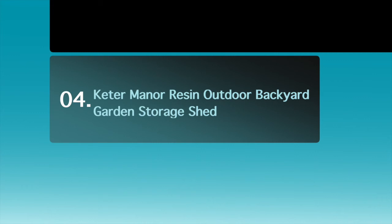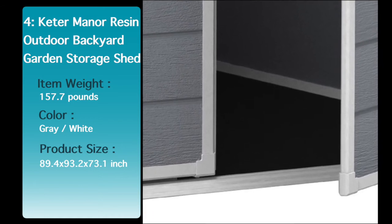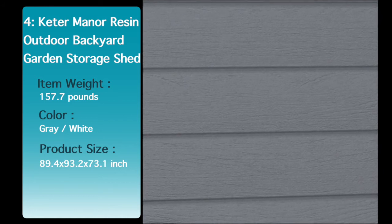Number 4: Keter Manor Resin Outdoor Backyard Shed. Not only is this shed functional, it's also easy on the eyes. This tough plastic storage shed won't ever peel, rot or rust, unlike its wooden and metal competitors.